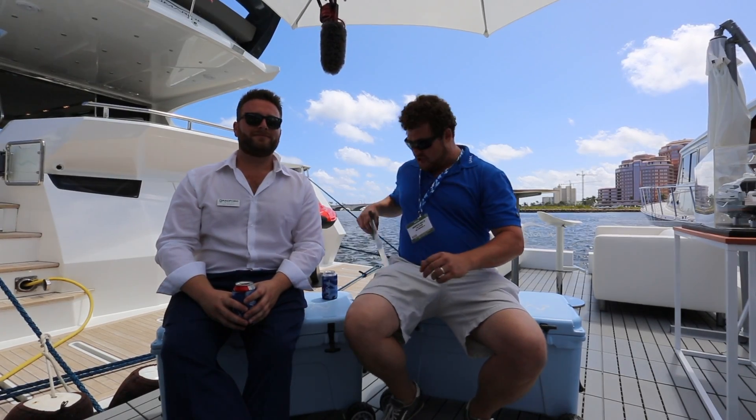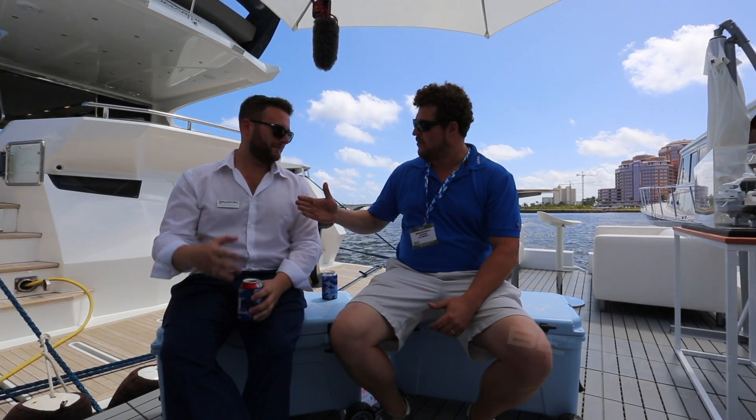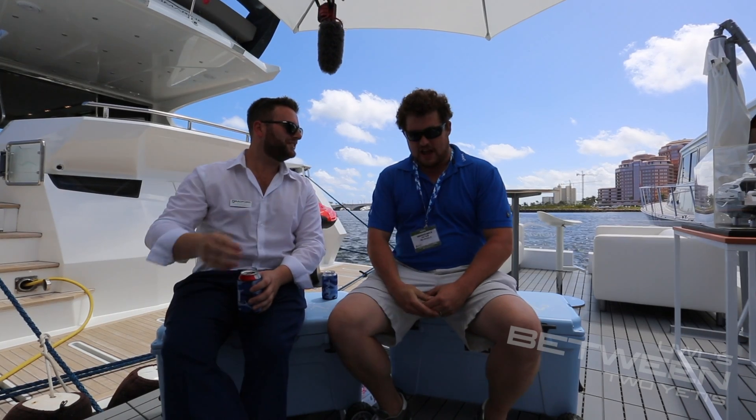All right, here we go. We are Between Two Yetis here with Jack Knitterback. How are you, sir? Good to see you, Zach. Always a pleasure. Absolutely.